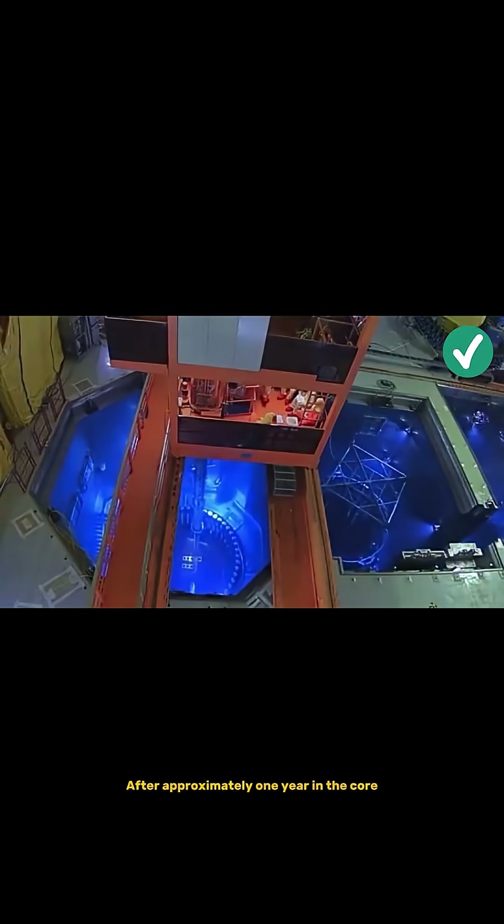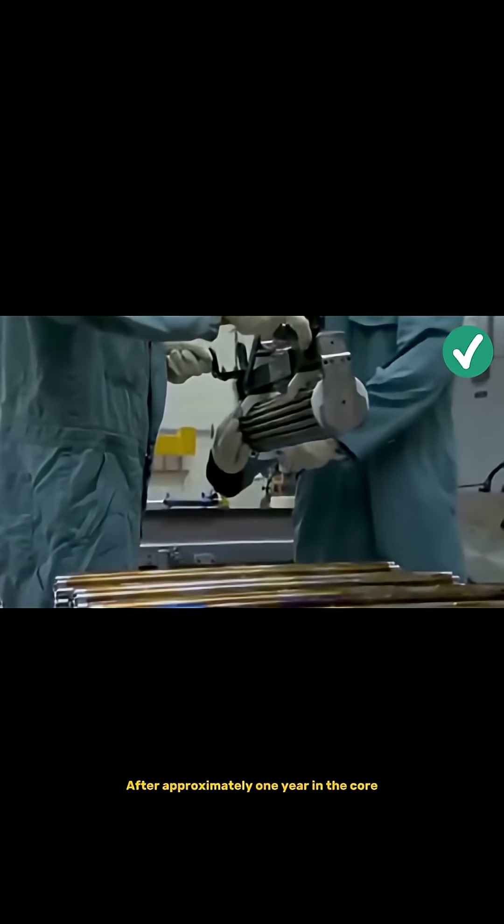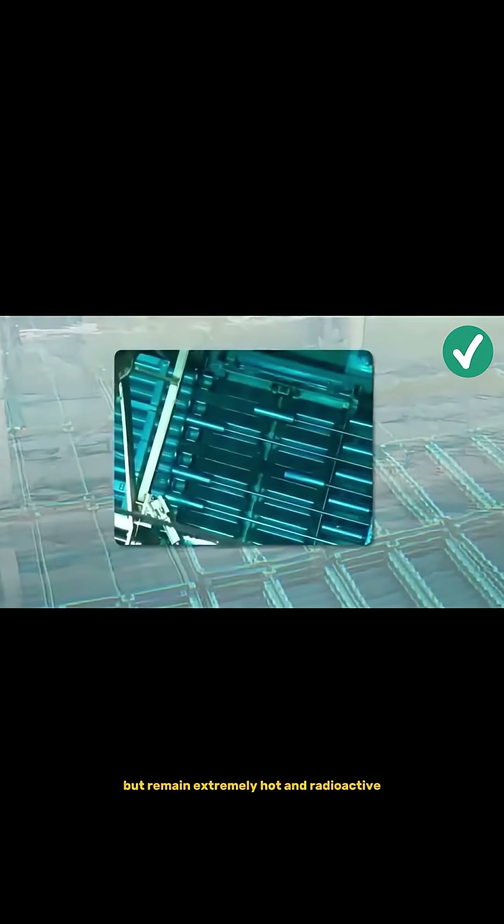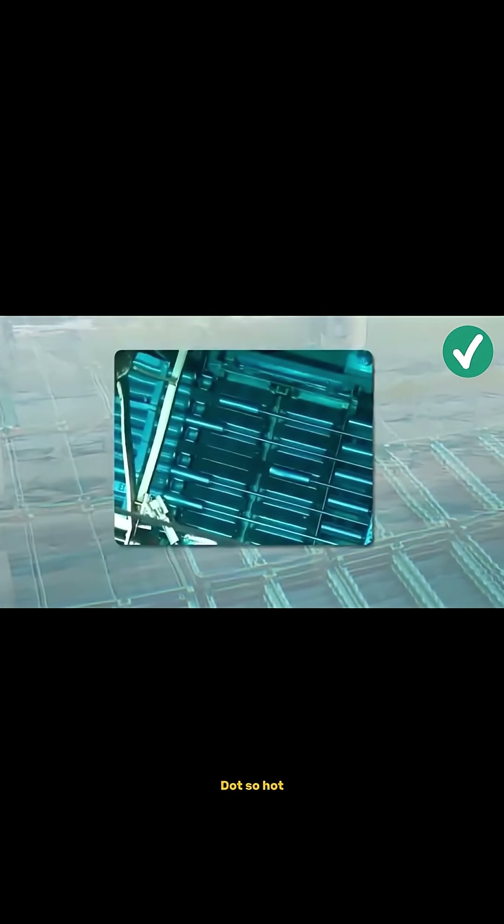After approximately one year in the core, the rods are depleted but remain extremely hot and radioactive. So hot that they must stay submerged in water for ten years before being safely discarded. They are placed in a cooling and radiation dissipation pool at the plant.